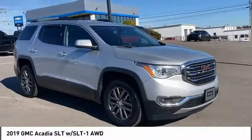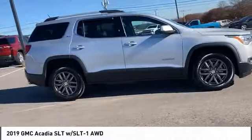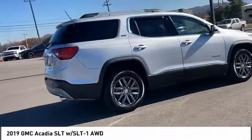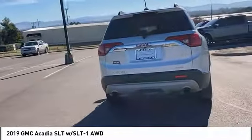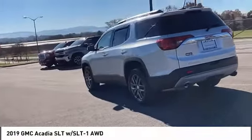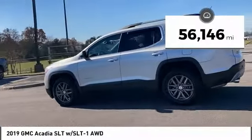Take a ride in the 2019 Acadia. The GMC Acadia has great capability coupled with exceptional safety, offering better highway fuel economy than any other eight passenger SUV, advanced technology and thoughtful ergonomics. The Acadia is a premium utility that rejects compromise. This vehicle has less than 60,000 miles.